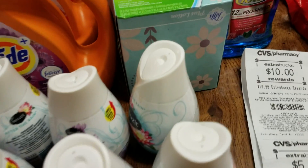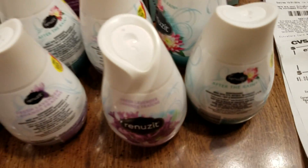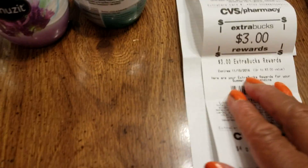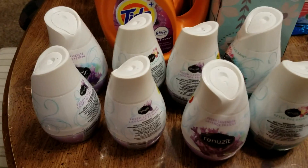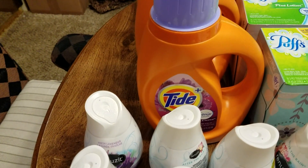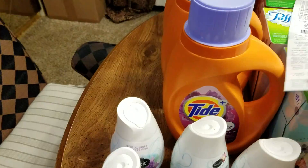Let me show you my Extra Care Bucks. I got ten dollars back, five dollars from the beauty club, three dollars from summer spinning, and a three-dollars-off-nine for ELF cosmetics — they're really pushing the cosmetics, this is about the third or fourth one I got. That was my first haul.